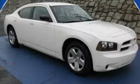This is a 2008 Dodge Charger. Great handling, great comfort, a great ride.